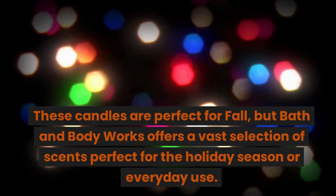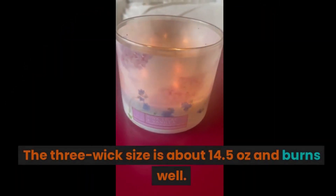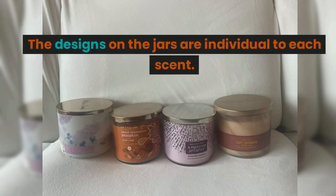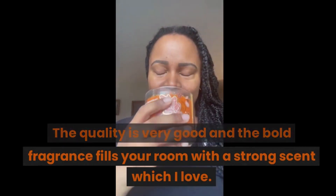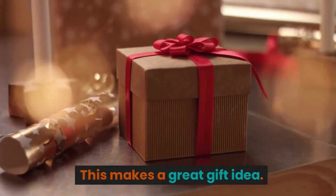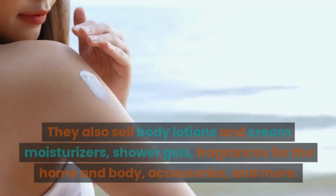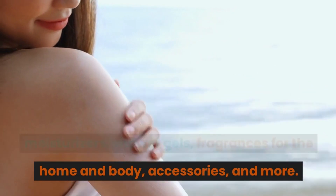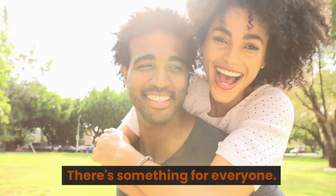Now let's explore the good and the bad. Pros: these candles are perfect for fall, but Bath and Body Works offers a vast selection of scents perfect for the holiday season or everyday use. The three-wick size is about 14.5 ounces and burns well. The designs on the jars are individual to each scent. The quality is very good and the bold fragrance fills your room with a strong scent. Bath and Body Works also sells body and cream moisturizers, shower gels, fragrances for the home, body accessories, and more. Fragrance options are available for both men and women — there's something for everyone.